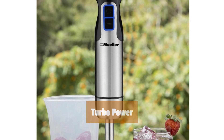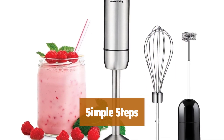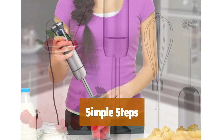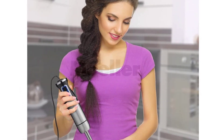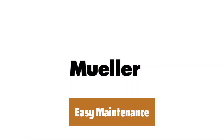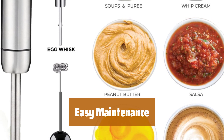The blade housing reduces splashes. Simply add an attachment, plug it in, submerge the blade, then blend and adjust the speed. Cleaning up is simple — the blending shaft, whisk, and frother are all dishwasher safe.